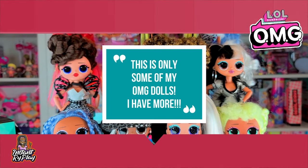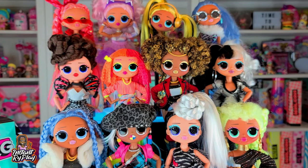I have 12 of them and I'm going to show you the different looks that I created for them. LOL Surprise OMG dolls come with their standard little packages and clothes, but what I like to do is mix and match their outfits once you have a lot of the dolls.